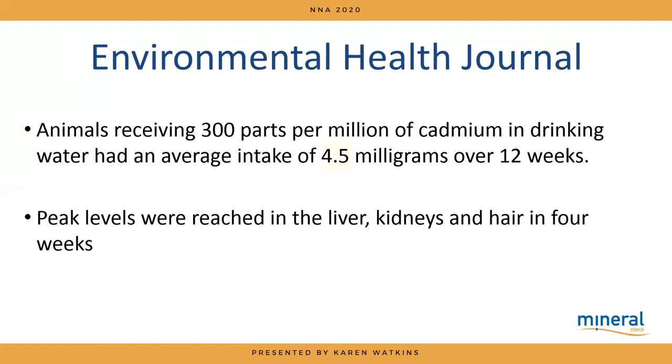Other tissues we could look at are liver or kidneys, but those require a biopsy, which isn't easily accessible. A study from the 1970s gave cows 300 parts per million of cadmium in their drinking water — an average intake of 4.5 milligrams over 12 weeks. Biopsies of liver and kidneys, and hair samples, showed comparable levels after four weeks. Crucially, blood levels of cadmium never showed up at all during the entire 12 weeks.